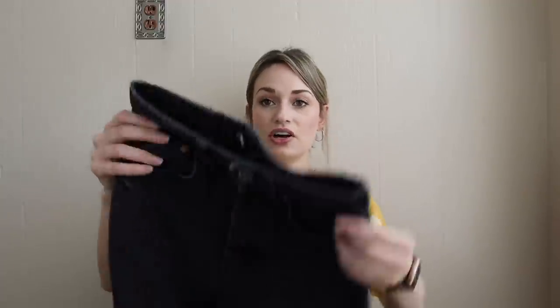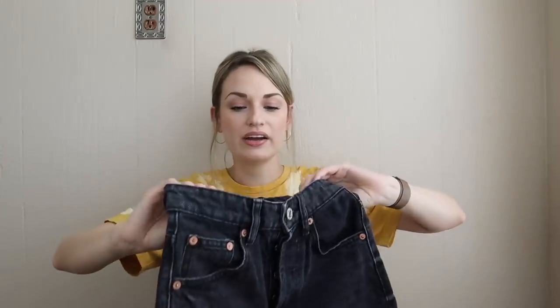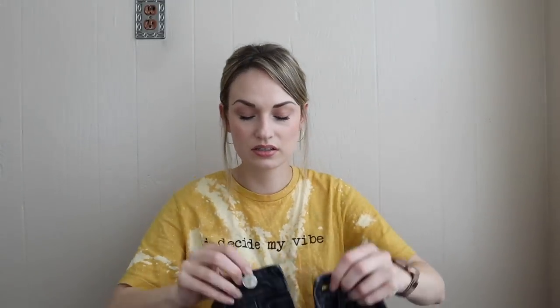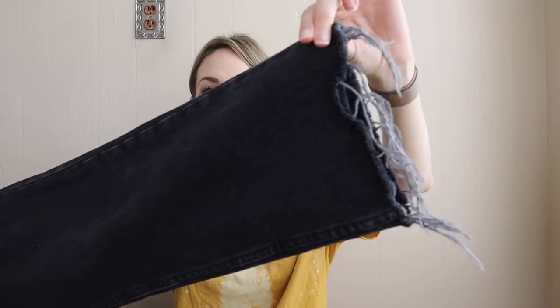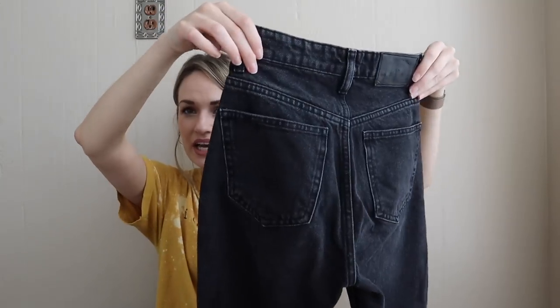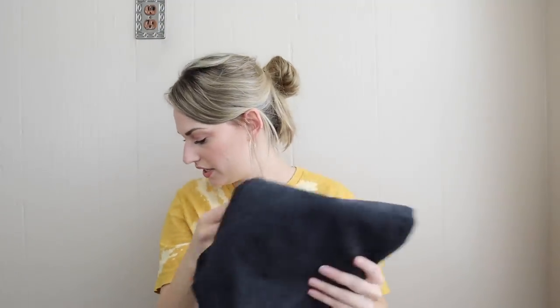A pair of Zara jeans — I always keep my eye out for the newer Zara tag, which these are. These are a size zero, button fly, which a lot of people like, high rise in kind of a charcoal color. The bottom hem is frayed, so we have a 90s mom vibe going on.